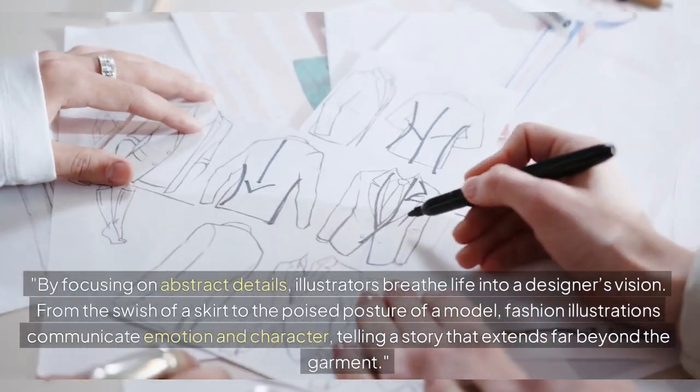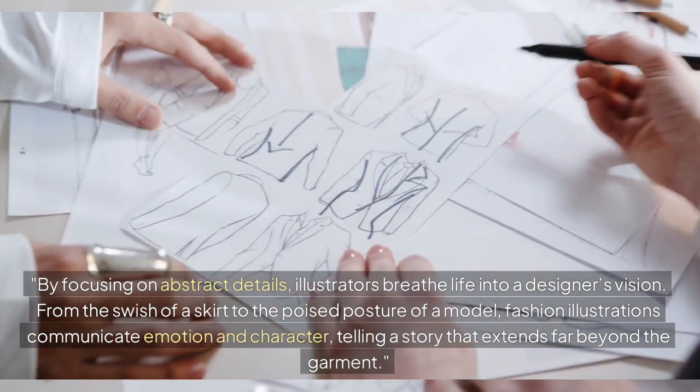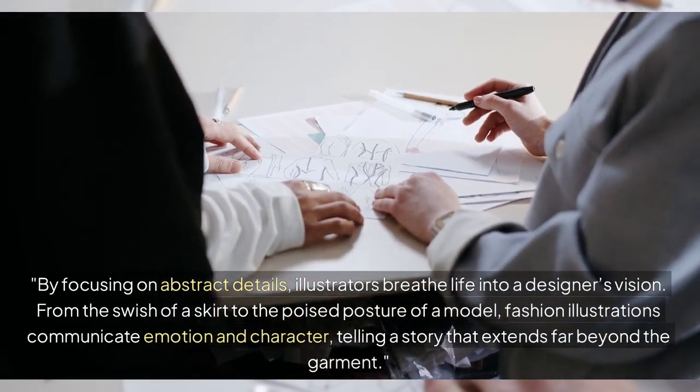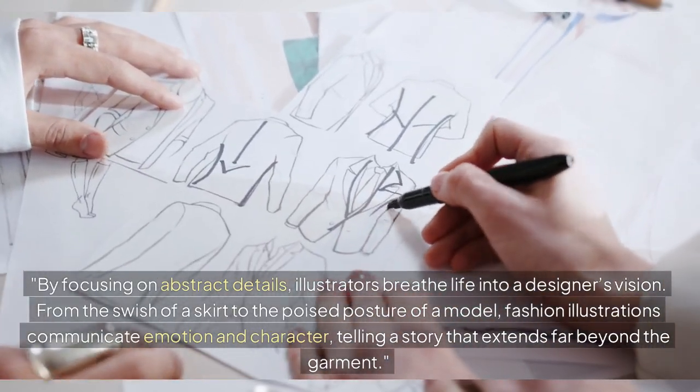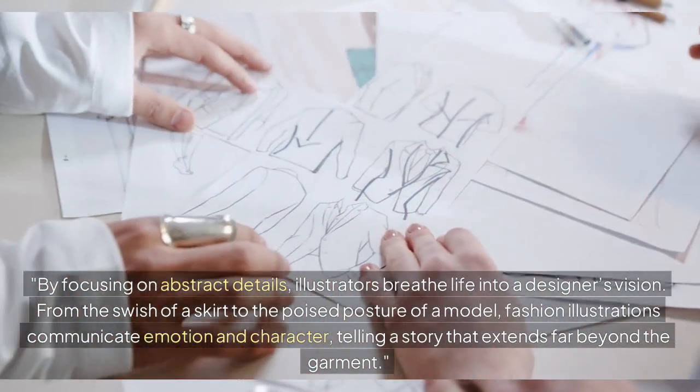By focusing on abstract details, illustrators breathe life into a designer's vision. From the swish of a skirt to the poised posture of a model, fashion illustrations communicate emotion and character, telling a story that extends far beyond the garment.